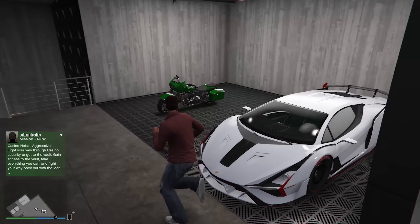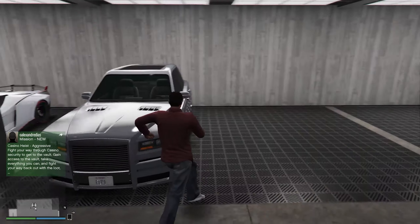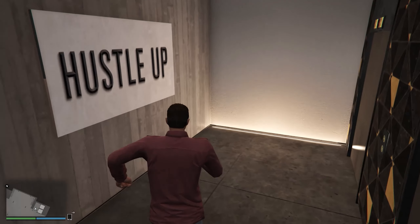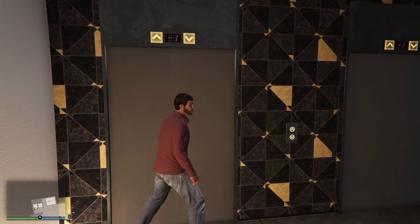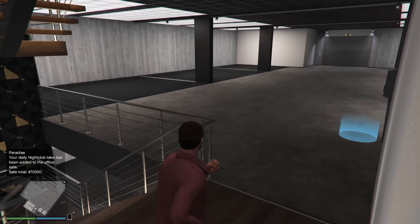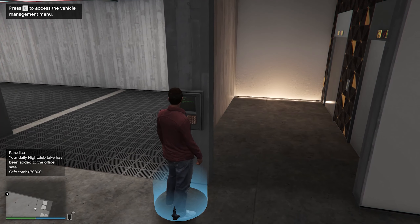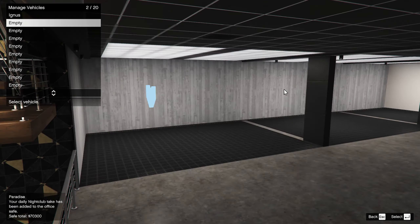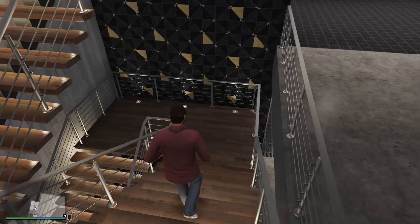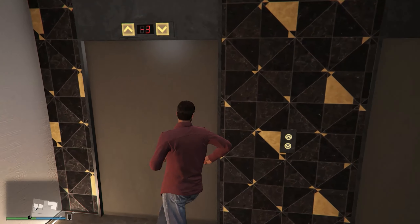I wonder if I can get rid of the bike - can't even get on it, it won't let me. The vehicle workshop looks really cool actually. Okay, hustling up - let's take the elevator and see where it goes. It does come with a garage - a 20 car garage! That's actually big. So you go all the way down through your garage and then take the elevator up to the agency - got it.